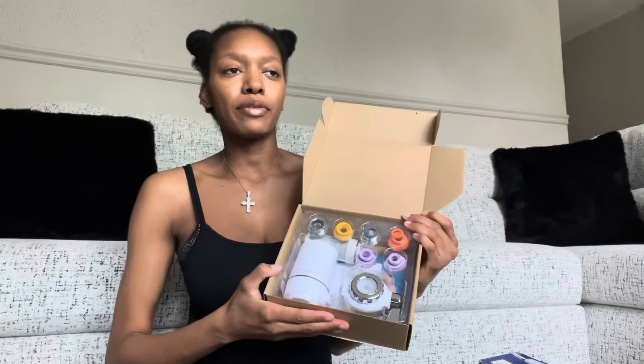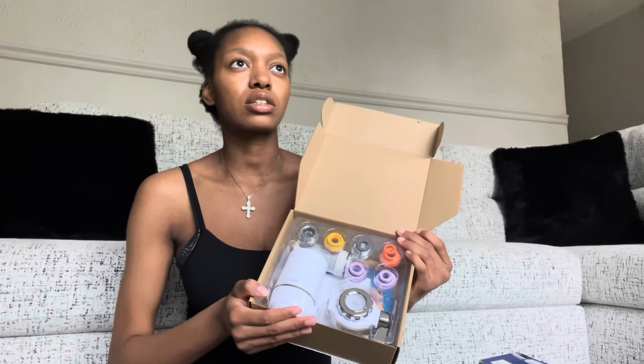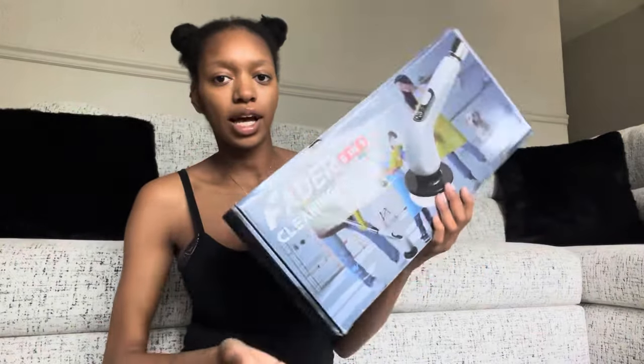I put the water filter on the bathroom sink instead of the kitchen sink because I need to wash my face and watch my baby. Depending on how it works, I'll get another one for the kitchen — I actually want the under-sink filtration system for the kitchen, so I'm probably gonna wait. That's another package down.